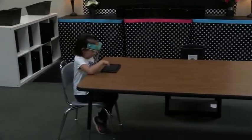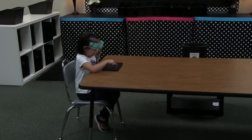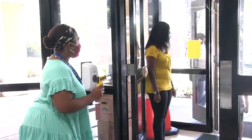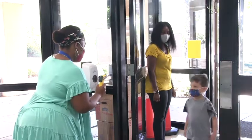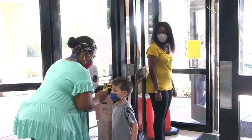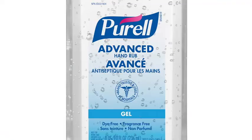When students enter the building, they will go through temperature checks conducted at the entrances. They will also use touchless hand sanitizer stations, and for students with allergies they will need to provide their own hand sanitizer and notify administration of this allergy.